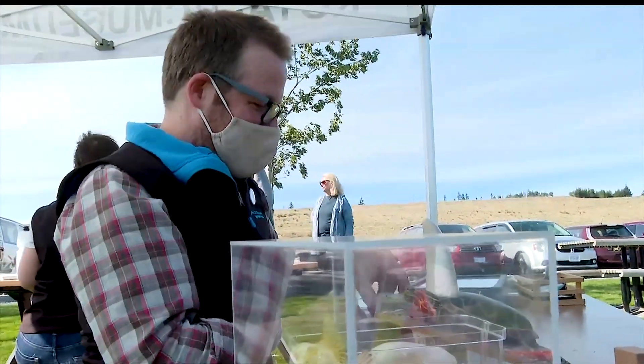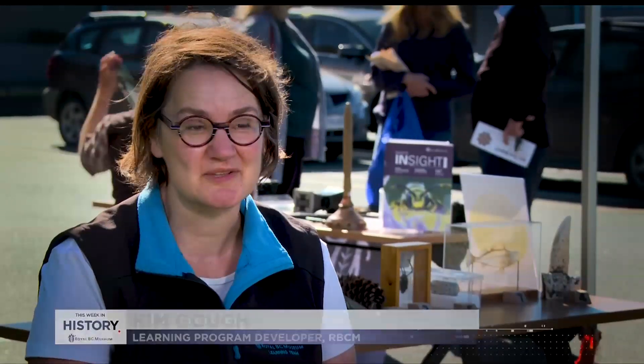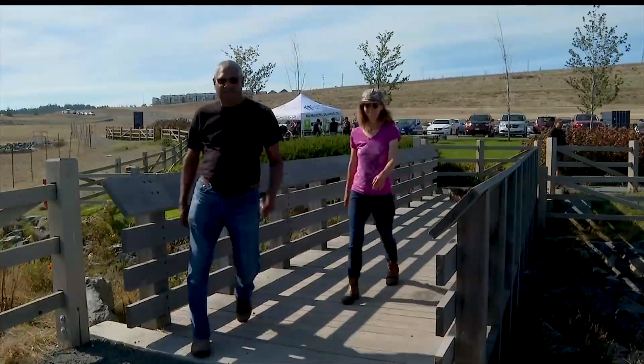As a provincial museum, our collection belongs to the people of the province, and we have a responsibility to collect, to research, but to also share that with the people of BC, and we're meeting the community where they are.